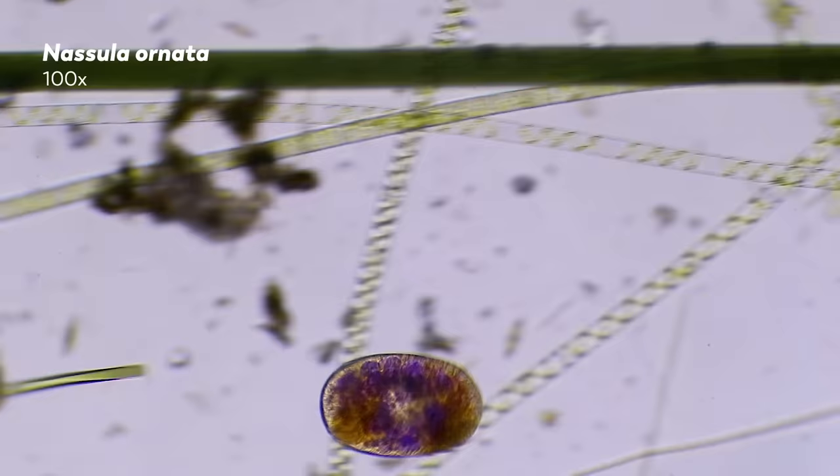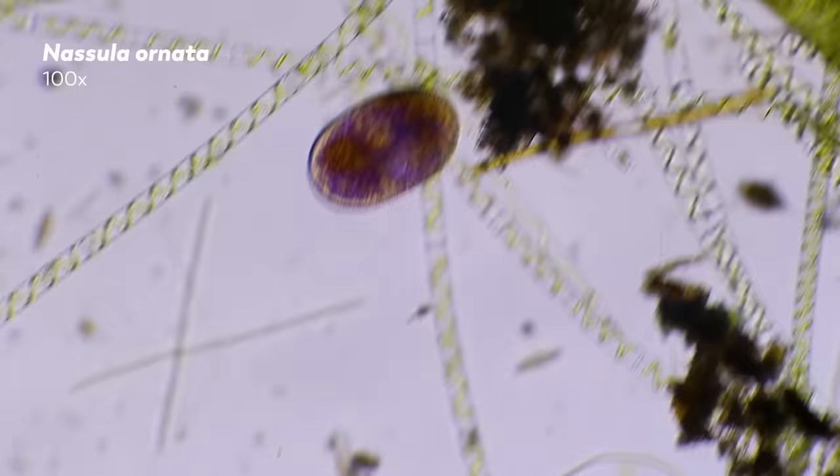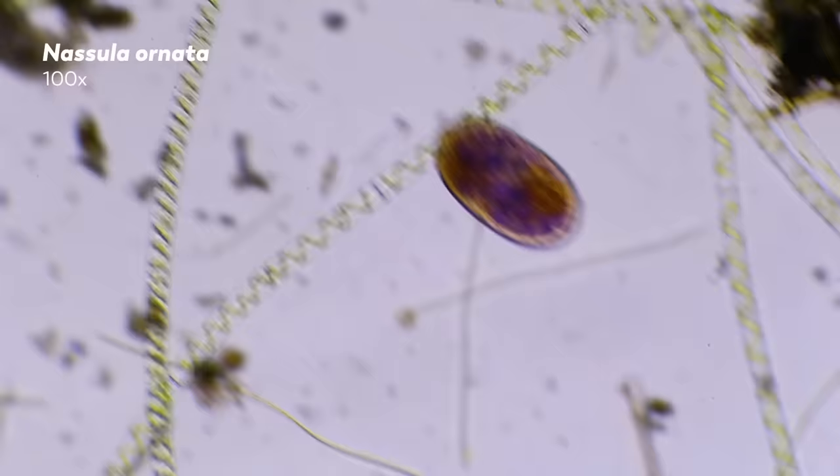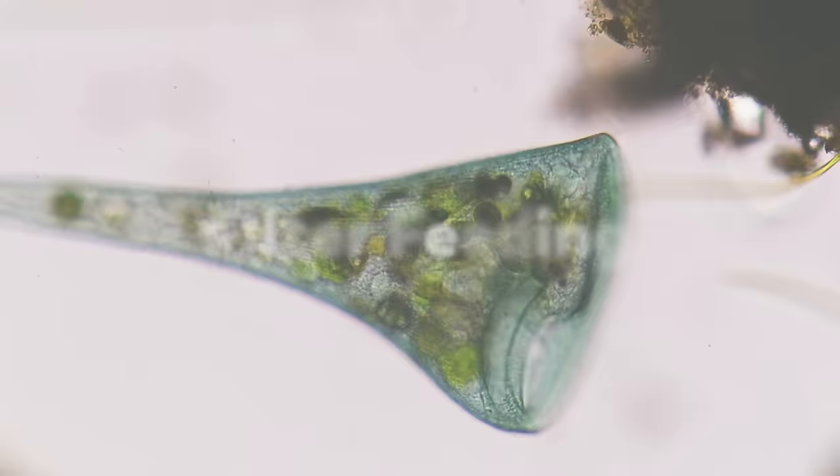But how do these heterotrophic organisms get their food? Well, in spite of a remarkable amount of diversity, a lot of microorganisms use one of the same three strategies for getting their food. Some of this will be familiar to the macro world. Some of it will not.